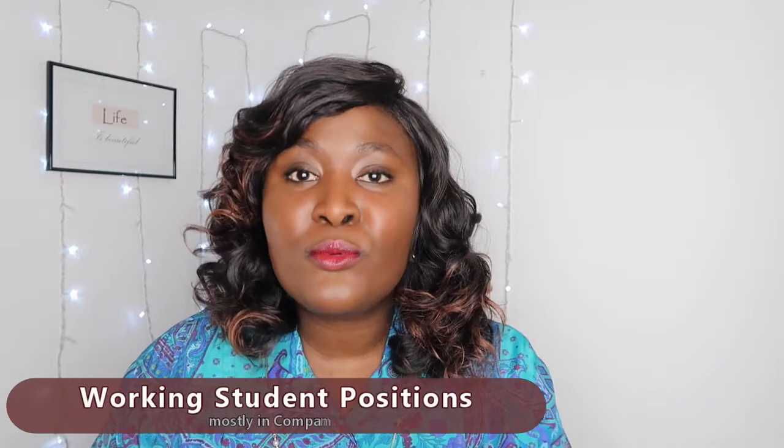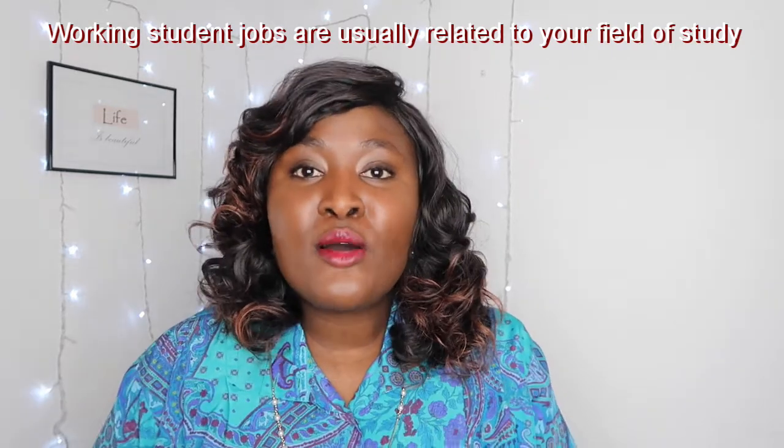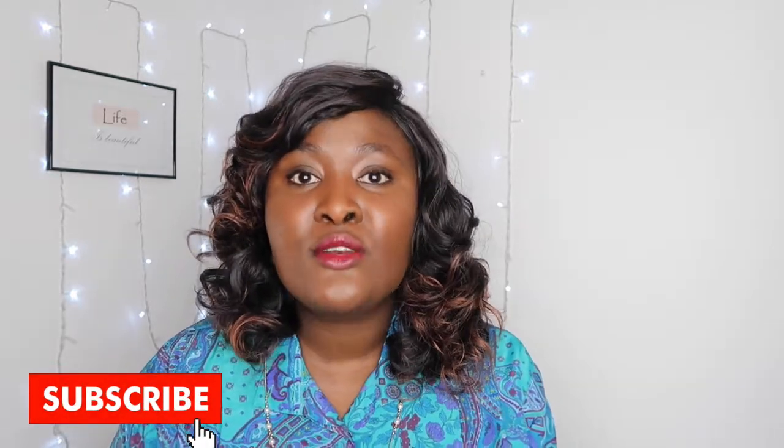The first job I'm going to recommend is the working student position, which you can find on any company website. A lot of companies offer opportunities for students to assist them, and you gain experience this way. This type of job can also give you the opportunity to work in that same company upon graduation. Most working student positions have a fixed contract of two years, so after the second year you might not be able to work in that company again, or you might apply for another working student position in another department. You gain experience and can use that to apply for jobs upon graduation.